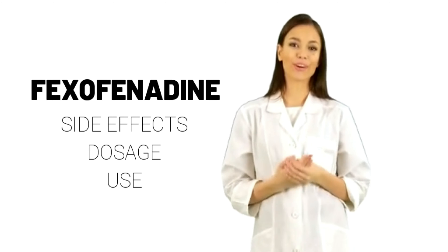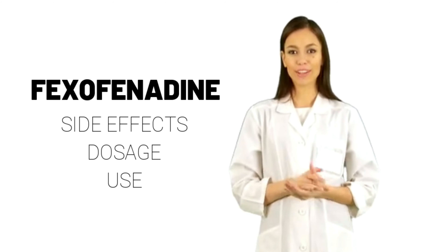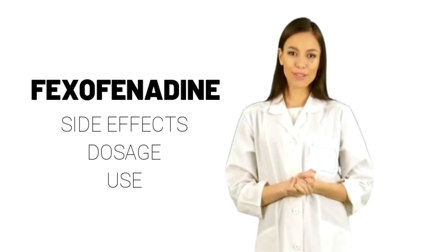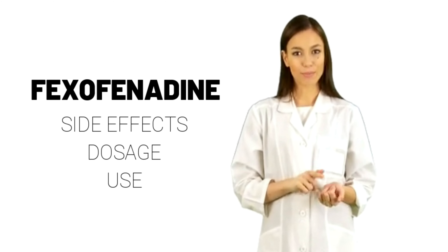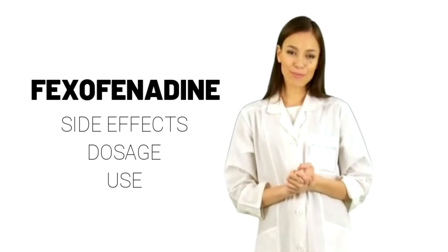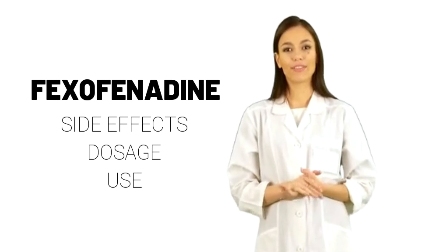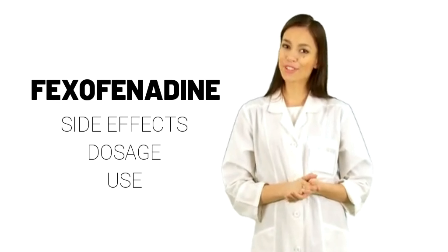What special precautions should I follow? Before taking Fexofenadine, tell your doctor and pharmacist if you are allergic to Fexofenadine, any other medications, or any of the ingredients in Fexofenadine tablets or suspension. Tell your doctor and pharmacist what prescription and non-prescription medications, vitamins, nutritional supplements, and herbal products you are taking or plan to take.